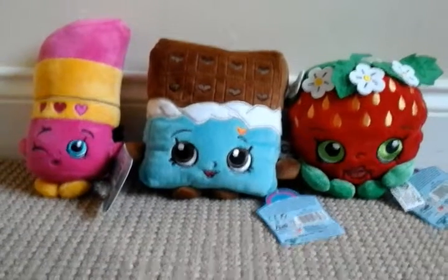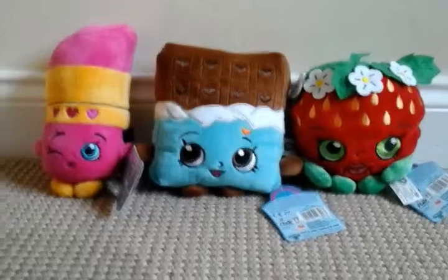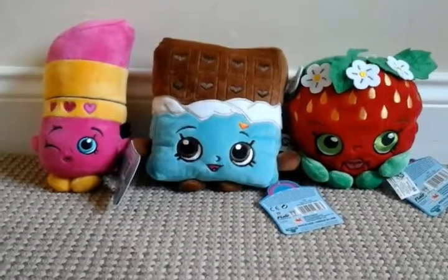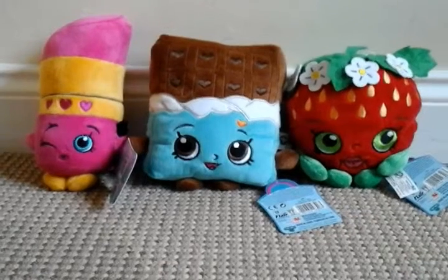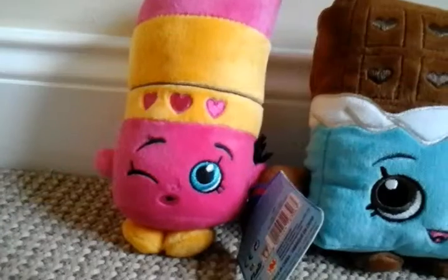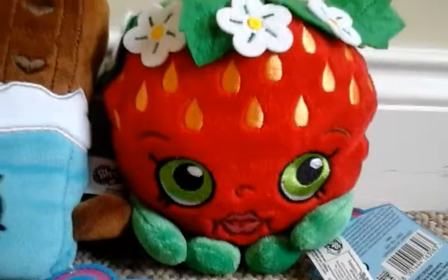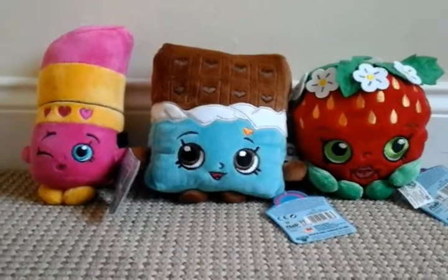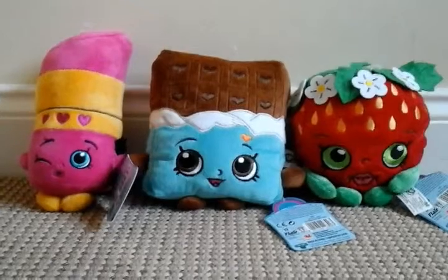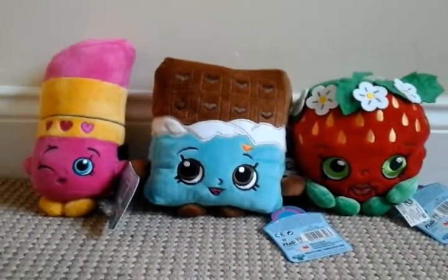Hey everyone, it's me at EmsysCoolVideos, and today I have got the other half of the Shopkins plushies. I have done the review for Kooky Cookie, Apple Blossom, and Delish Donut, and here I have Lippy Lips, Cheeky Chocolate, and Strawberry Kiss. I will leave a link in the description so you can go and check the other Shopkins plushies review out. So anyway, let's get started and have a closer look at each Shopkins plushie.